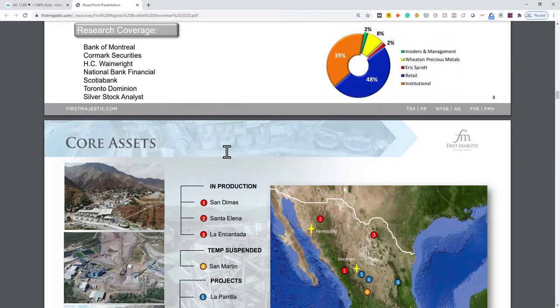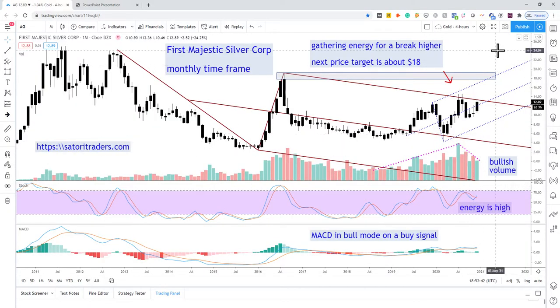That's all on First Majestic. The key idea is that we're basically poised for a breakout, but the breakout hasn't happened yet. Enjoy the New Year holidays, which are just around the corner.